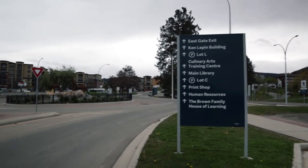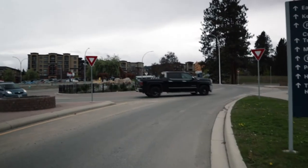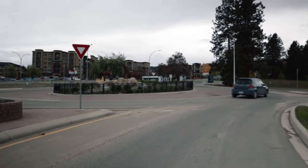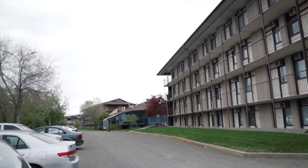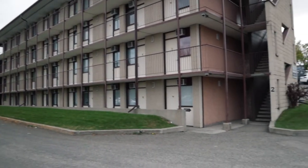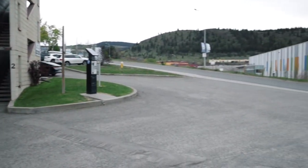We started off the tour from the roundabout located just near the main university sign, and opposite that is the health sciences building. Next is the old residential dorms — this was made really early in the university days. They have a newer residential dorm where our friend stays.